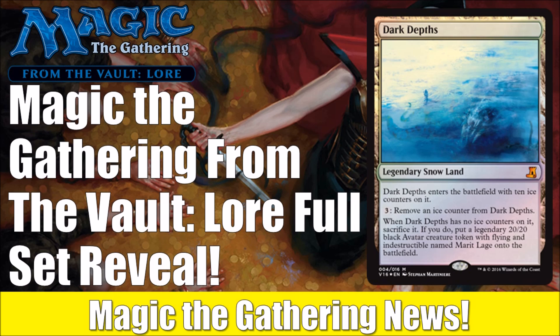Another downside is the special foiling process. If you saw my box opening last year for From the Vault: Angels, you'll notice there's warping that comes along with this foiling process. The cards tend to get warped and bent very easily, and sometimes there's a little foil shaving on the edges. The shaving has gotten better over the last few years, but the cards still bend — you have to press them back into shape by putting them in a binder or something.